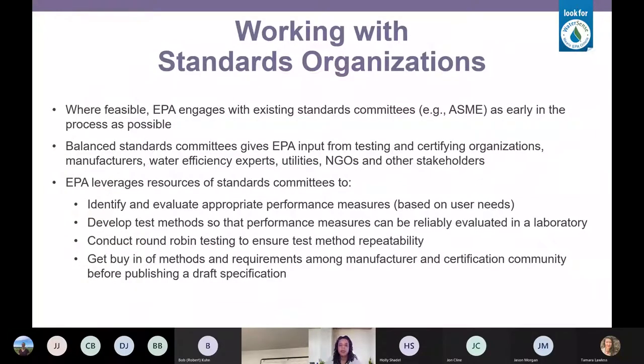We work a lot with standards organizations, which gives us a lot of access to experts in the technology — experts in testing, from utilities, consumers, and environmental organizations. It helps us develop a test method that industry can get behind, that makes sense for what we're trying to do with the product, is cost effective for manufacturers to perform, and can be done repeatedly by lots of different organizations. We do a lot of round-robin testing to make sure results are repeatable and everybody understands what needs to happen.